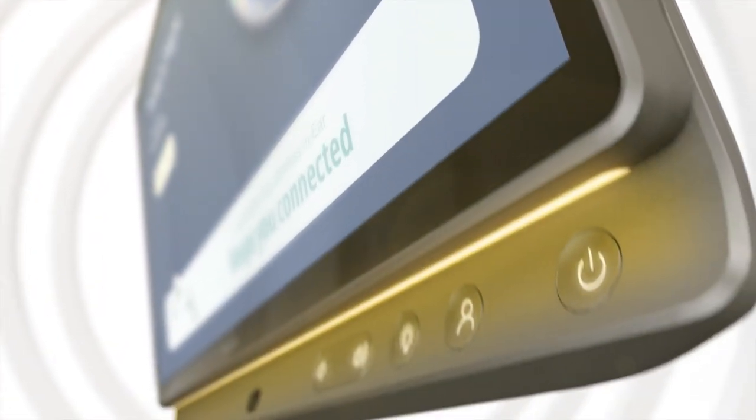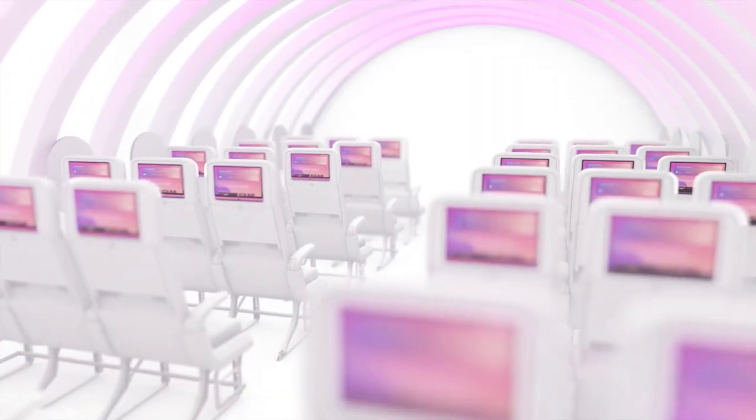One of the unique things we have with this new system is to bring lighting into the system itself. By having our architectural lighting built into the system, it adds to that experience and creates that welcoming point all the way down to the seat.